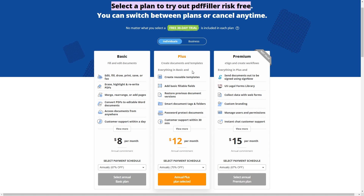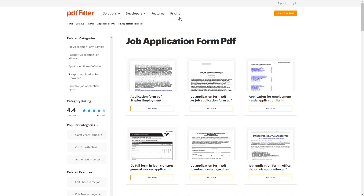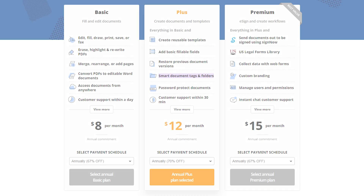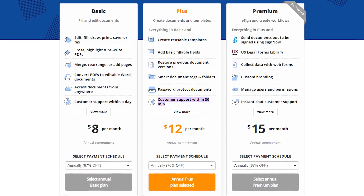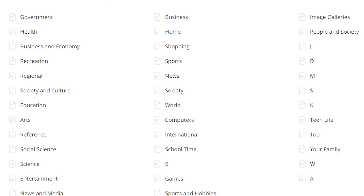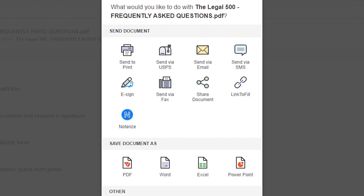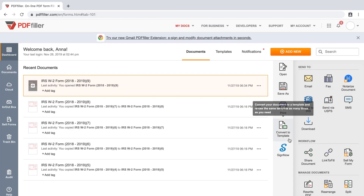Next up is the plus plan, which includes everything in the basic plan plus access to PDF Filler's extensive template library, including pre-made Word, Excel, and PDF documents, along with fillable forms — perfect for teams that handle a lot of PDFs. The plus plan costs $30 per month or $12 per month with a yearly subscription. It also includes smart folders for document organization, document password protection, mobile app access, and priority customer service that responds within 30 minutes or less. The plus plan also comes with access to an online library of over 25 million templates in more than 30 categories. You can also make your own templates, but it's faster and easier to use and modify an existing one.